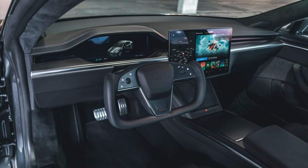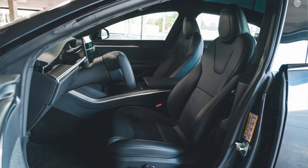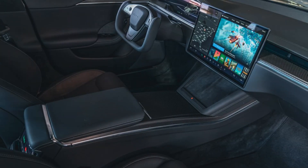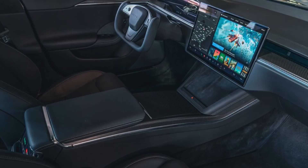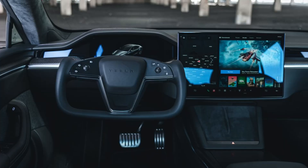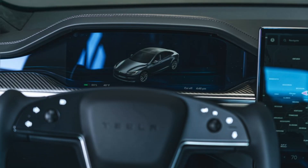Interior design. The interior of the 2024 Model S is where things get really interesting. Tesla has completely revamped the cabin, making it even more spacious, luxurious, and tech-forward. The Yolk steering wheel is the most controversial feature of the new interior — some people love it, while others hate it. I'll let you decide which camp you fall into.